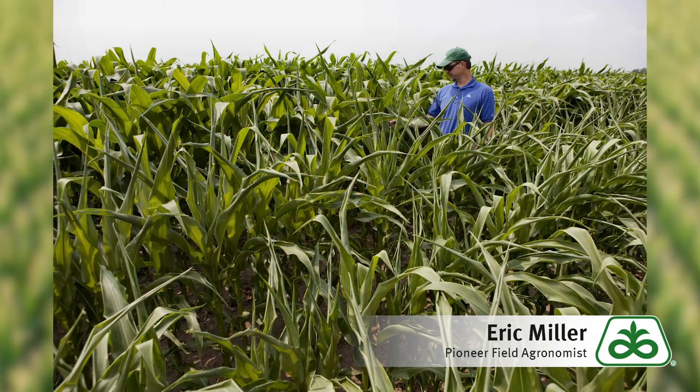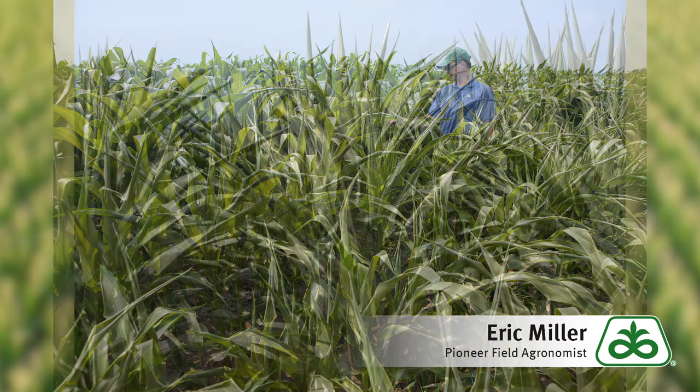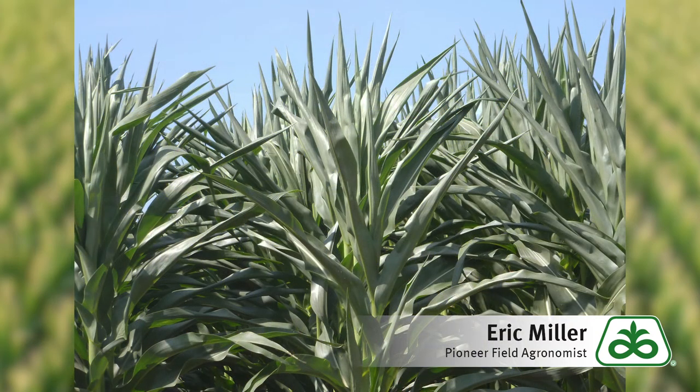This limited precipitation along with high temperatures have resulted in leaf rolling. Leaf rolling along with stomatal closure are a corn plant's response to reduce water use, also known as transpiration, in these water limiting environments.